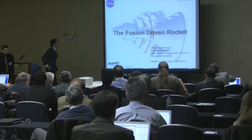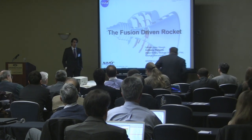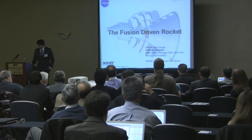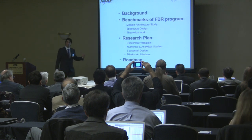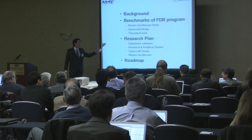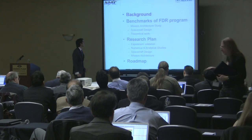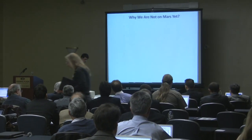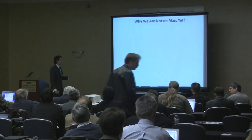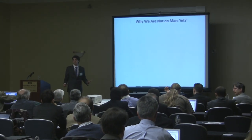Thank you very much. I'm here today to talk about the fusion-driven rocket. John Slough is a fellow on this program, and I'll be presenting on behalf of John and the rest of the MSNW team. In this presentation, I'm going to quickly go through some background, talk about the benchmarks of the FDR program so far, and continue on to tell you about our research in Phase 2.